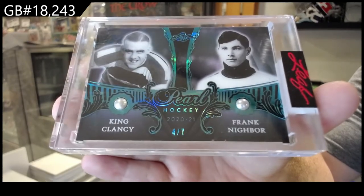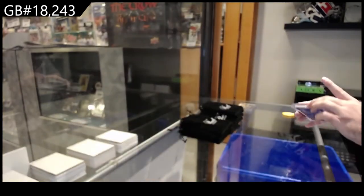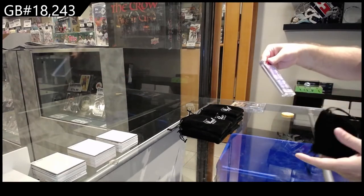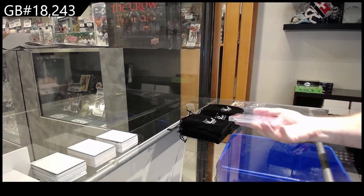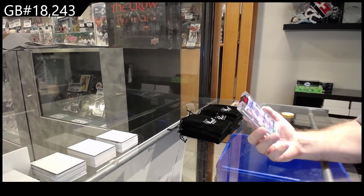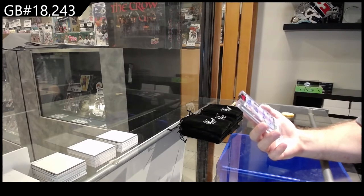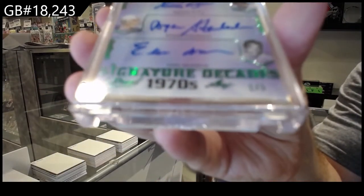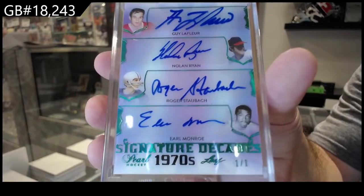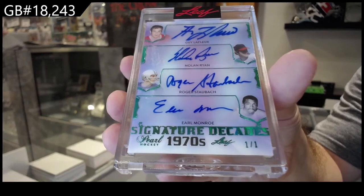That was definitely going to be one of the higher ones, I would think. Four of seven — oh Jesus, okay, maybe this one might be higher. I think this should be higher: a Decades signature, one of one — Gila Fleur, Earl Monroe, Roger Staubach, and Nolan Ryan. One of one!